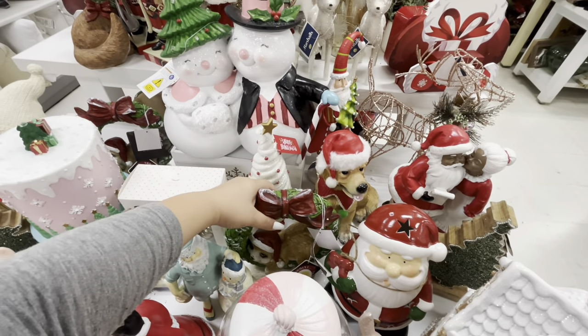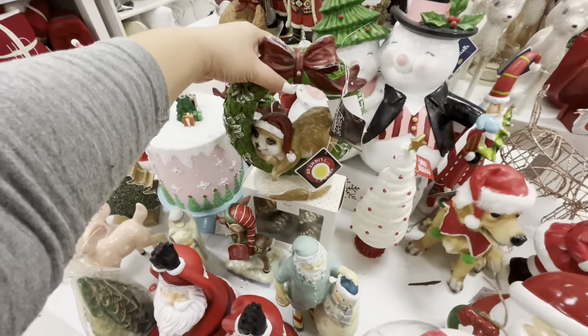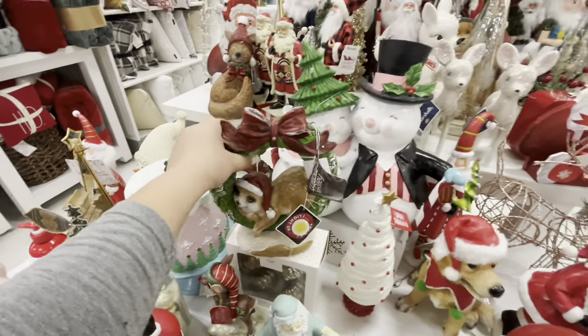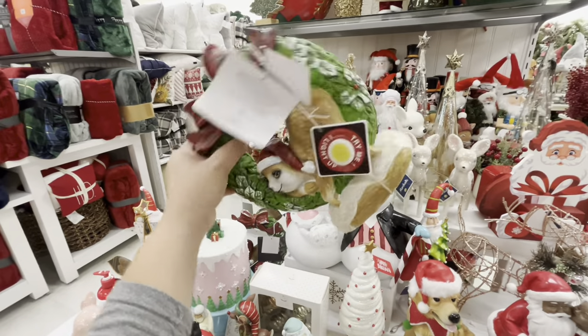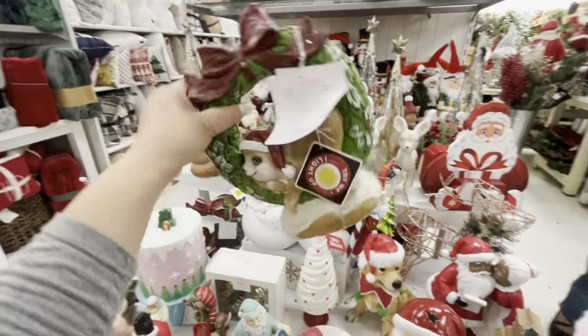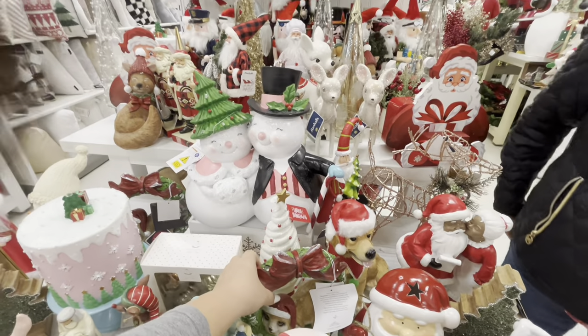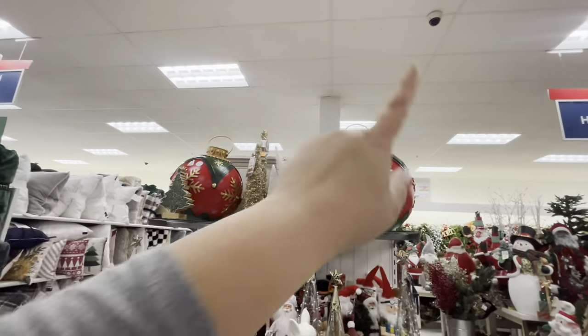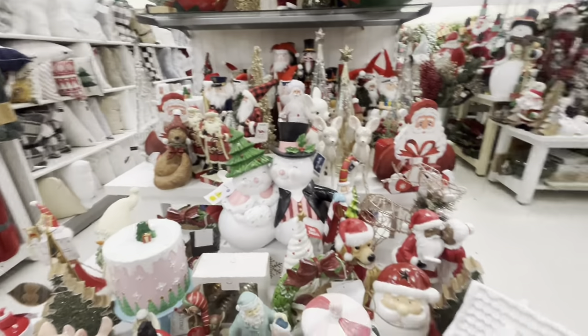And look at this - it's a sloth in a wreath and it lights up. I don't know how much it is. The big ornaments that light up are $60. Let me show you what I have in my cart.